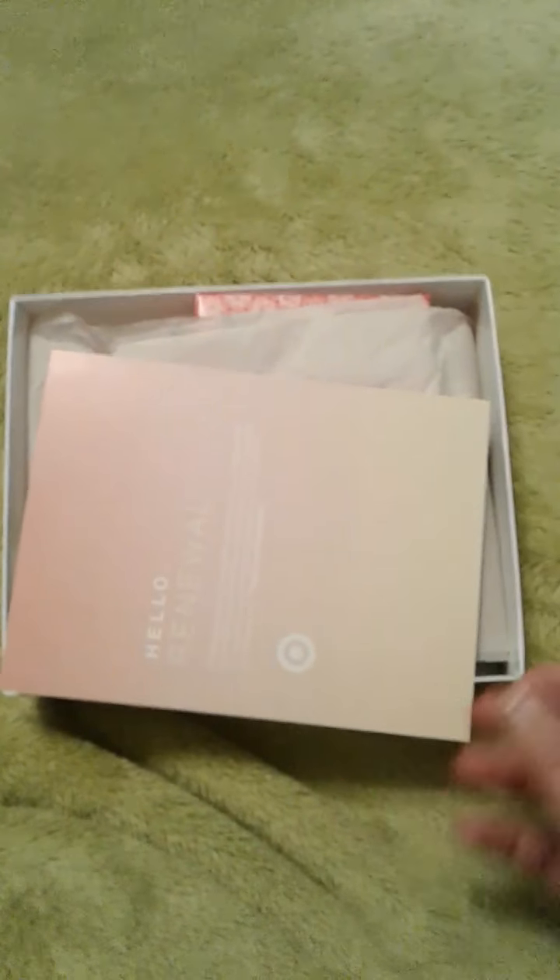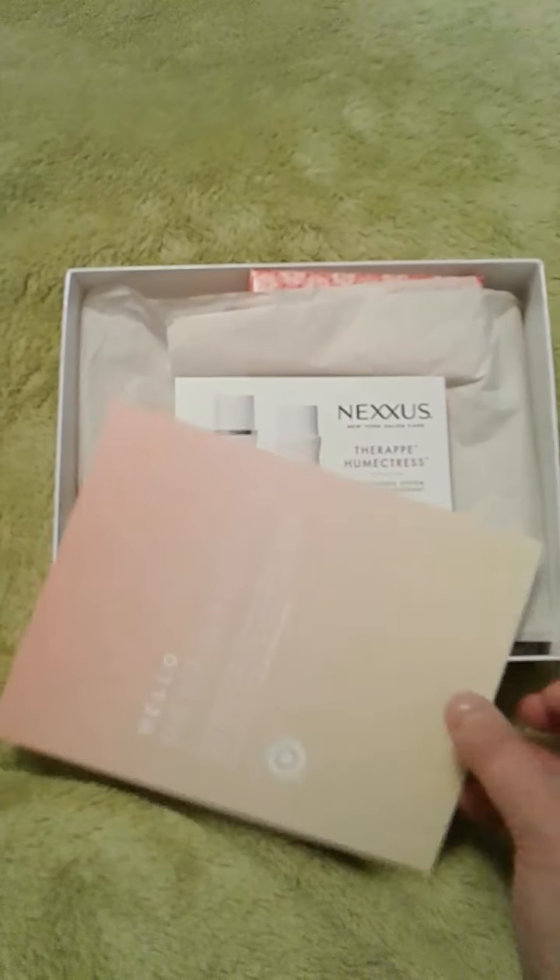I wanted you to see what was in it so you guys didn't miss out. Sorry the box is all in disarray, but I've already done this once. It says 'Hello Renewal' and you get a $3 coupon off $15.